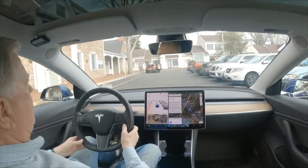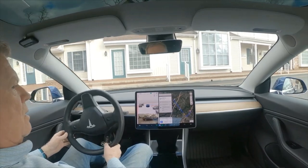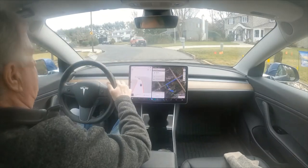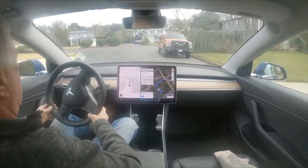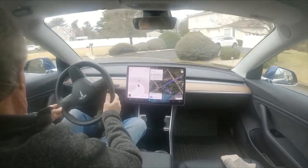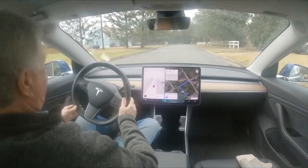Now it needs to slow down here. It's very cautious around this person. Very good, very good. It did that much better than I thought, and it did it faster than I thought. Wow.